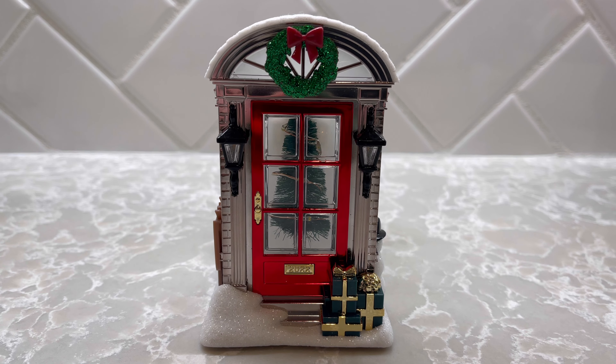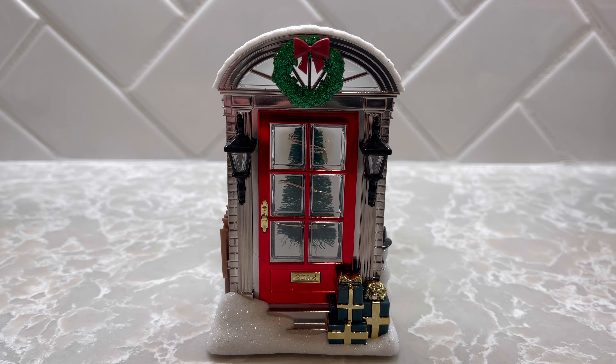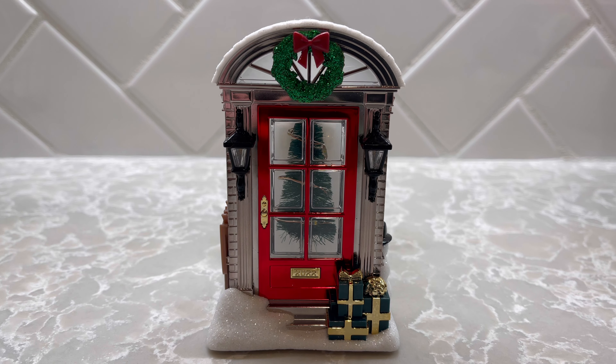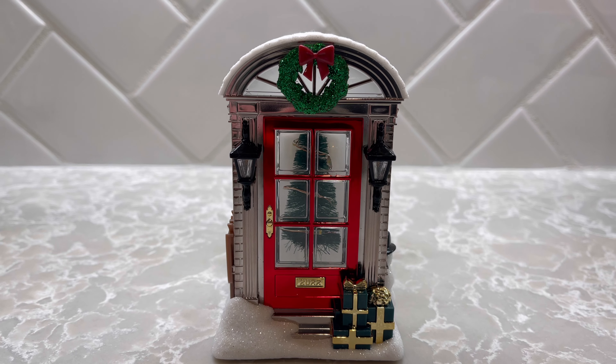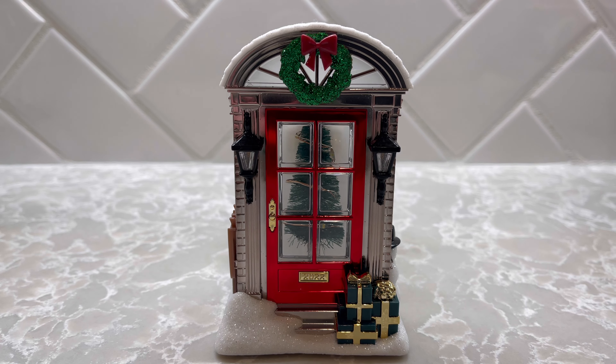Hey guys, I hope you're all doing well today. Thank you for stopping by the channel. In this video I'm going to demo the Holiday Entryway Nightlight Wallflower plug-in from Bath and Body Works for Christmas 2022.